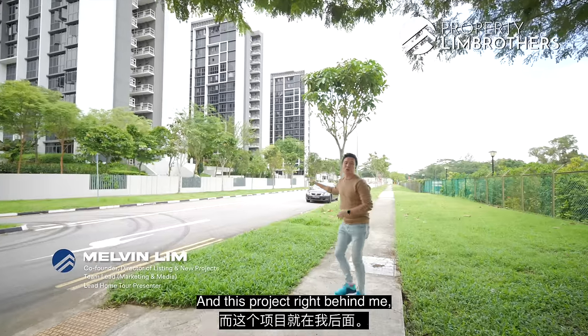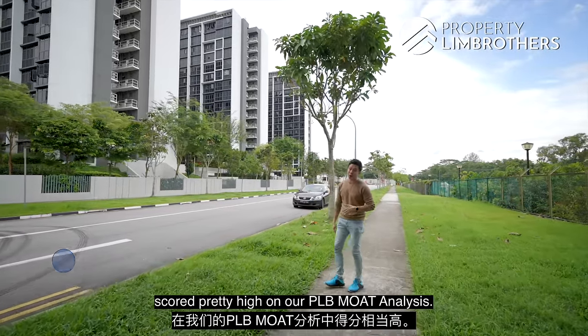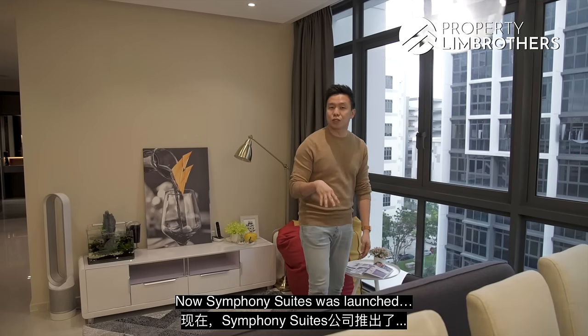This is Symphony Suites, and this project right behind me scored pretty high on our PRB mode analysis. Symphony Suites was launched...